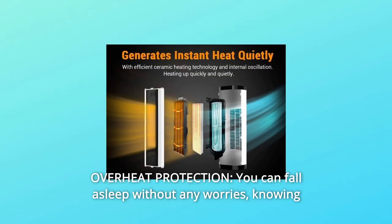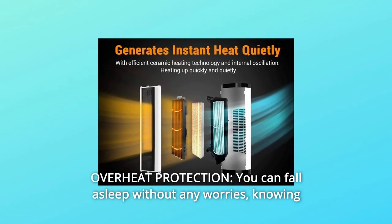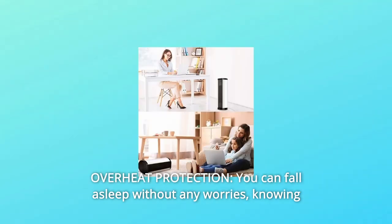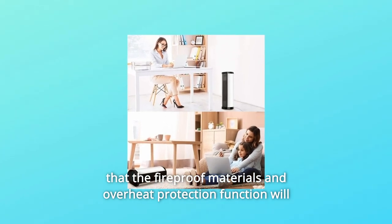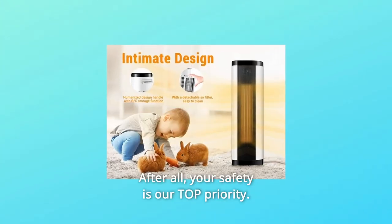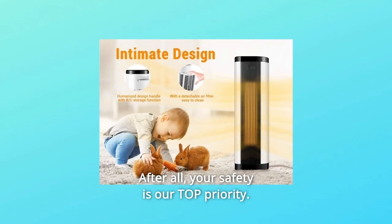Number 11: Overheat Protection. You can fall asleep without any worries, knowing that the fireproof materials and overheat protection function will keep you and your loved ones safe. After all, your safety is our top priority.